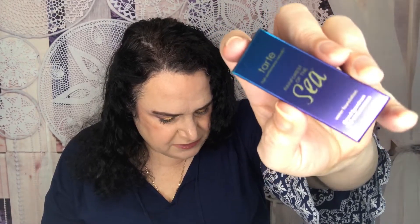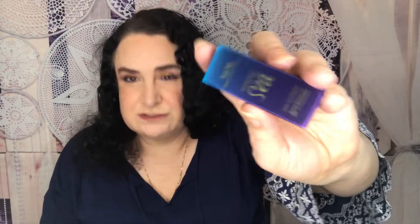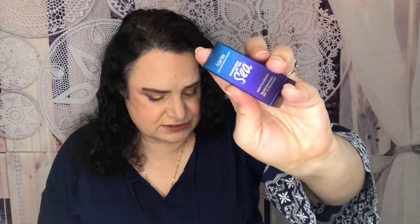The first product is from Tarte — it's a SEA Water Foundation Broad Spectrum SPF 15 in shade Fair Light Neutral. It's exclusive to Sephora and chosen based on my skin tone. The full size retails for $39. Tarte is cruelty free. This foundation helps reduce the appearance of fine lines and wrinkles while delivering weightless, buildable coverage.